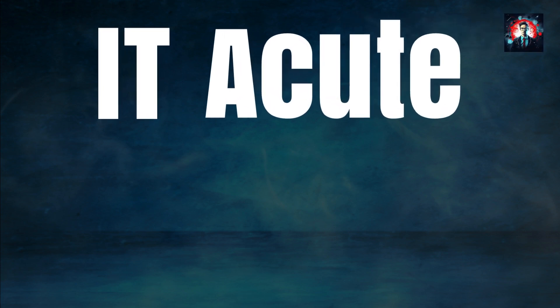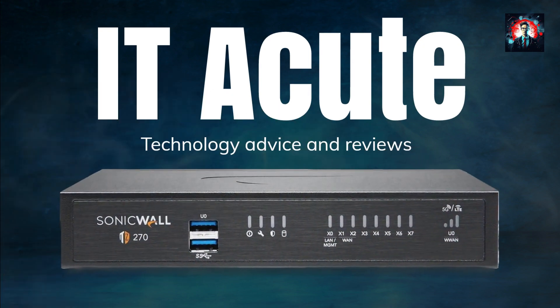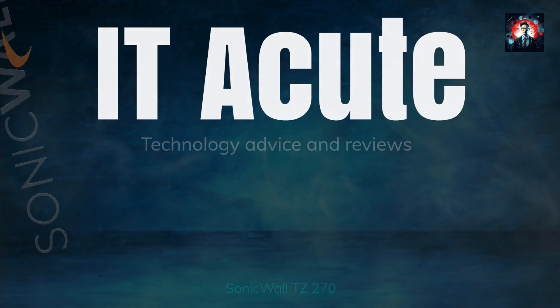Hi everyone, and welcome back to IT Acute, the channel where we bring you the latest news and reviews on IT products and solutions. In today's video, we're going to take a look at the SonicWall TZ270 network security appliance, a powerful device that can protect your network from cyber threats and boost your performance. Let's get started.